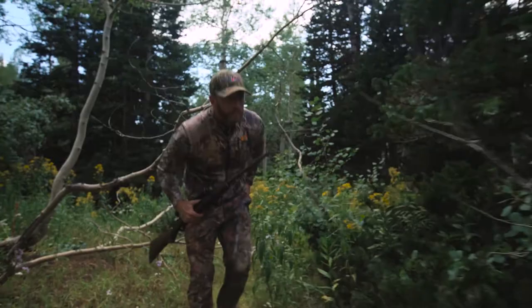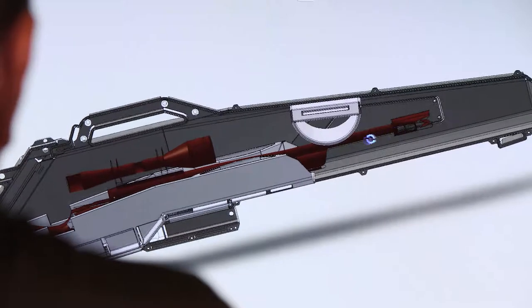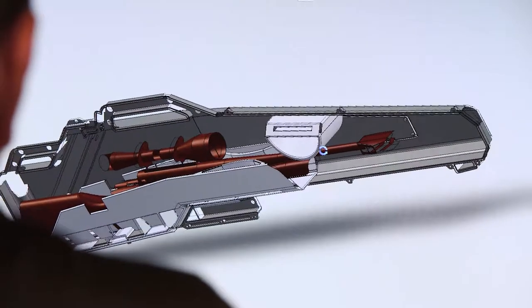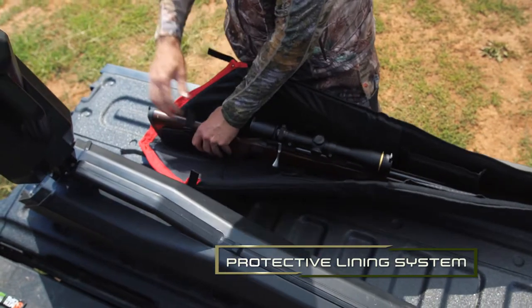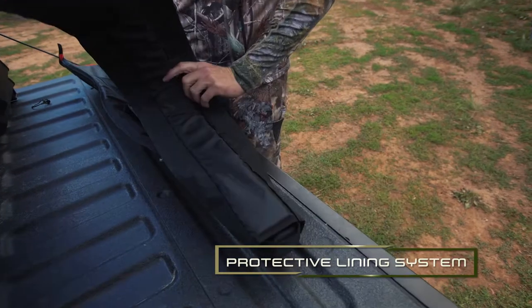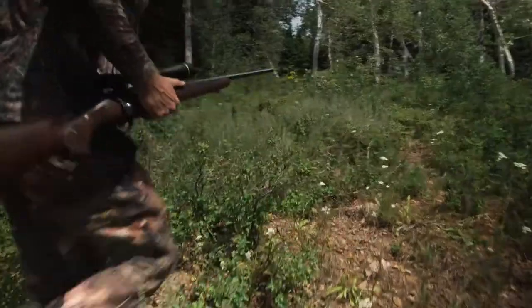We're avid hunters and we've used a lot of competitive products over the years. One thing we're not happy with was the lining system. When we developed our lining system, we wanted to make sure the gun was locked in place so that it was secure — with the scope and the barrel having minimal contact — so that when you arrive and take that gun out, you can be sure you're going to be able to make that shot.